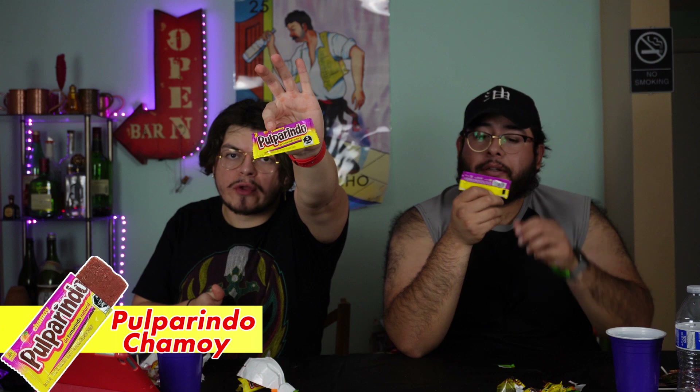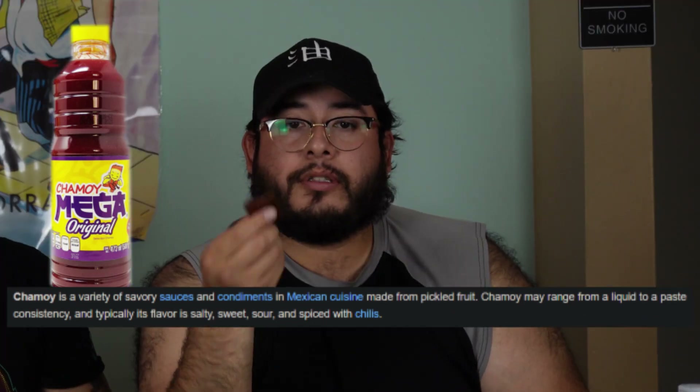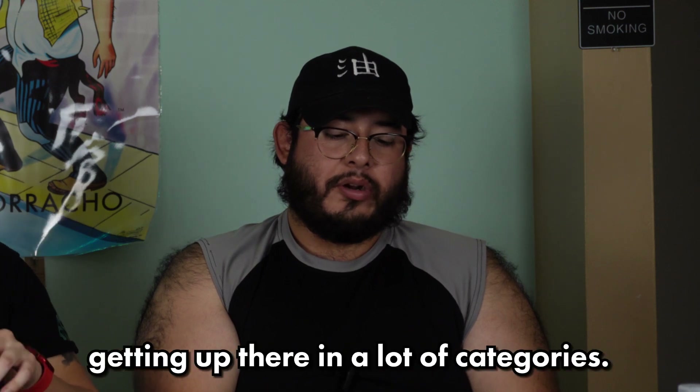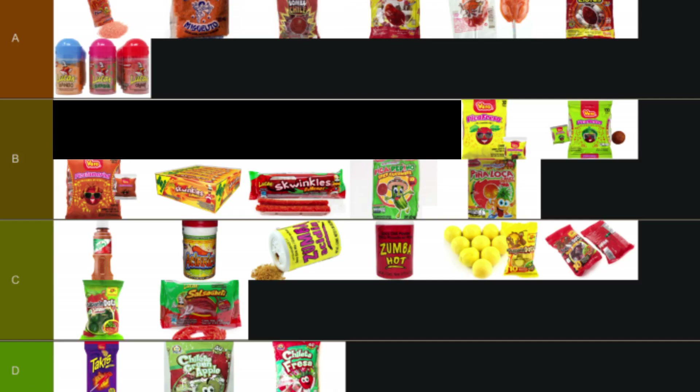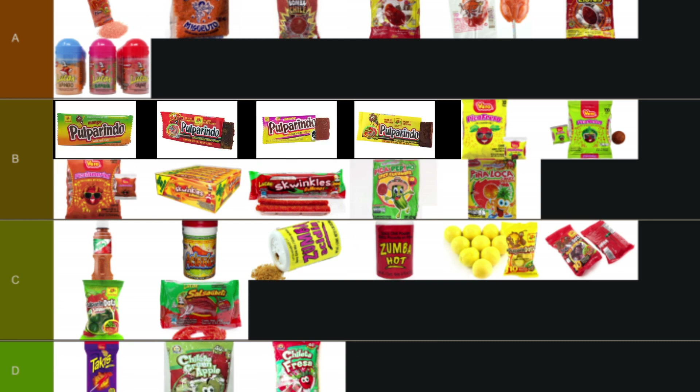Kicking off the tamarindo category: Pulparindos — basically Mexican spicy airheads. Starting with the original yellow one. These are really soft and chewy — tastes like mango life. The chamoy flavored one: how would you describe chamoy? It's like this red liquid... I can't describe chamoy honestly. I might give the slight edge to mango. The extra spicy red one was always my favorite. I don't think I've ever had the chamoy or mango ones before. Put all the Pulparindos at the top of B tier — mango, then chamoy, then yellow.